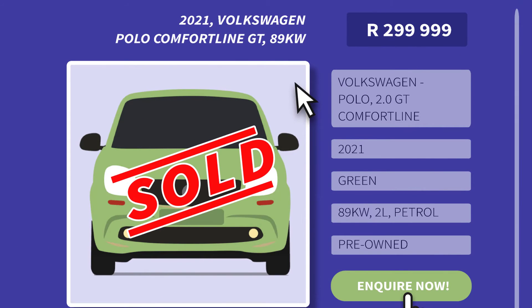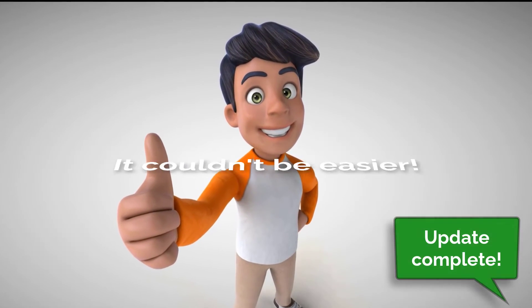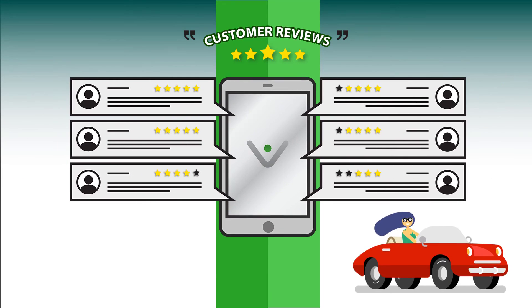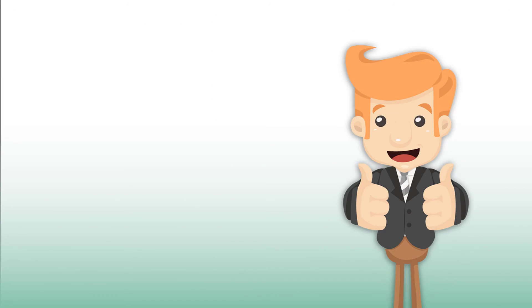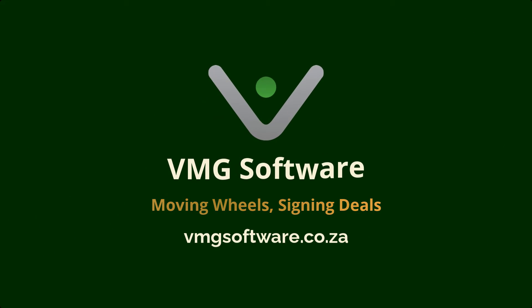And when it's time to take that sold vehicle off your website, just click one button — no more strenuous web management for any of your staff. It couldn't be easier. Create amazing customer experiences by having your dealership focus on the work that really matters: selling great cars. VMG Software — moving wheels and signing deals.